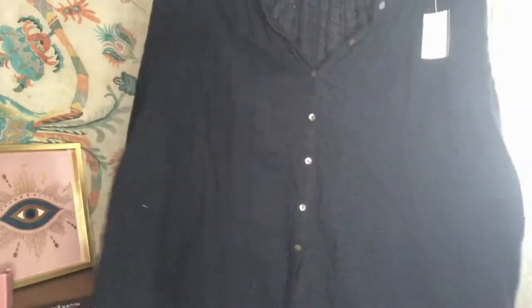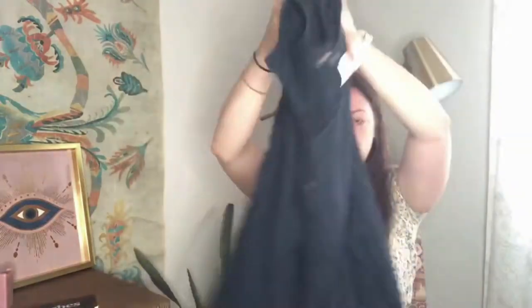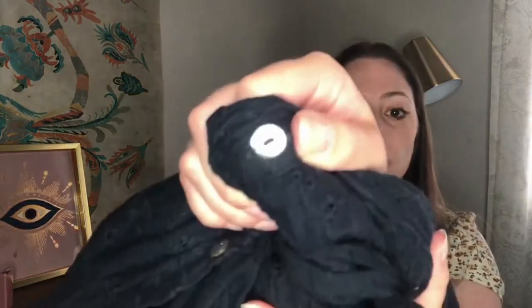Next up is this Free People. There's a little tag but it doesn't have a size, so I need to measure and estimate — I'm thinking an extra large or large would do fine. It's like this eyelet print, and it was $5. It's a navy blue long sleeve, button front, and the buttons I think are Mother of Pearl.